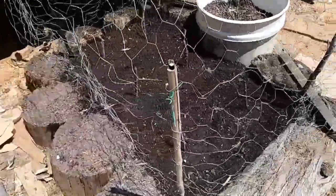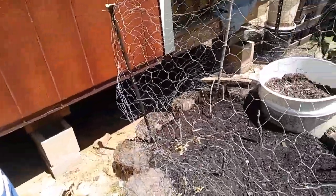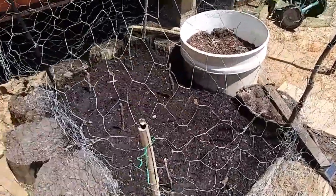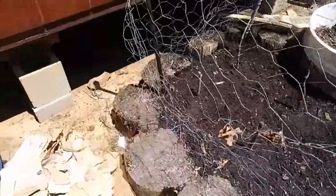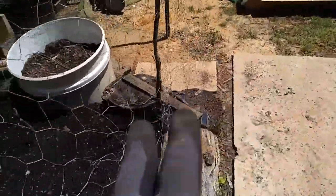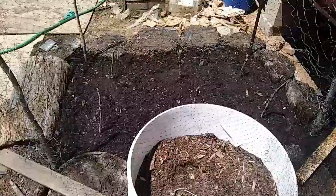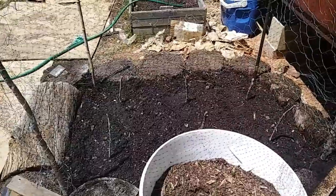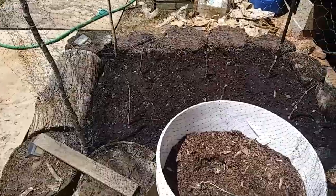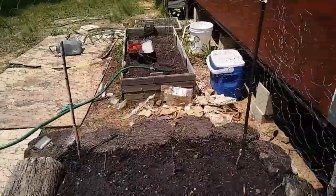I cobbled together some fencing using bamboo twigs and whatever I could find to stake it up. I want to be able to get in and out and take it in and out as easily as possible, so I've secured it here and there with zip ties. I didn't have enough chicken wire to go all the way around, so I used some netting. I don't really like this netting because beneficial skinks and lizards can get caught up in it, so I've kept it a bit above the ground. Anyway, first garden bed done.